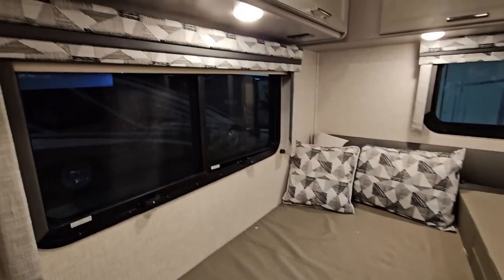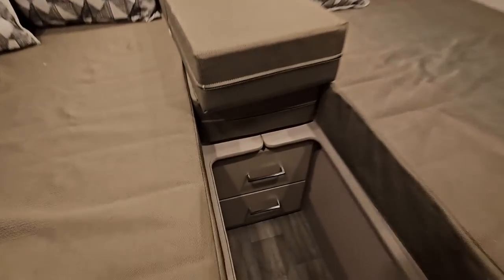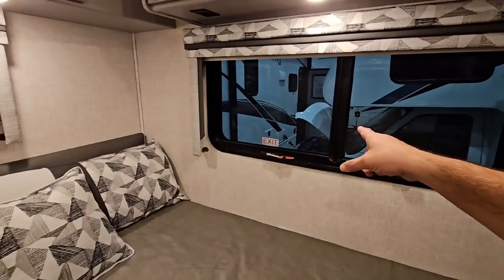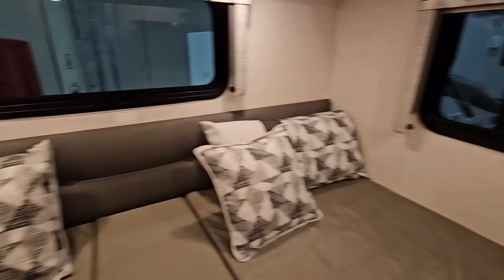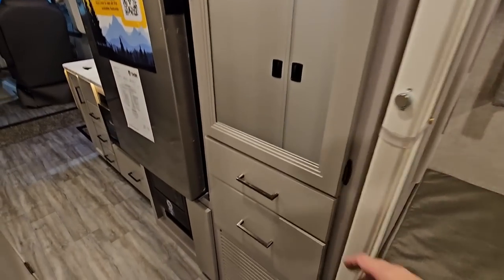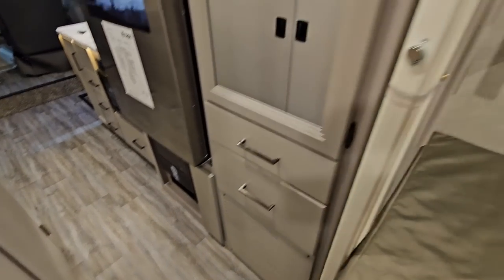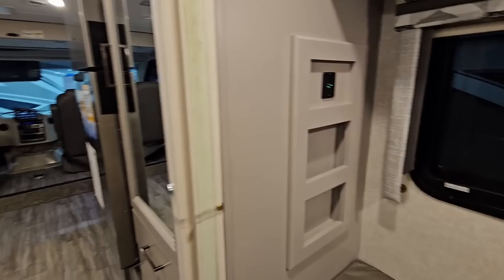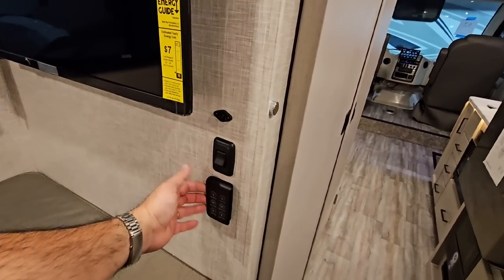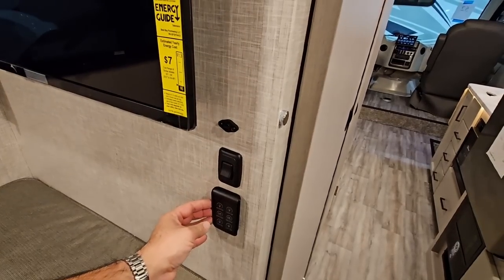There's no slide out back here so you don't have to worry about that — it makes the overall coach a little more compact. You have some drawers down here. Emergency exit right here. One large window there and one large window right here. You have storage right here, not soft closing, and then some additional storage here as well. TV is back this way. These are all wireless battery powered controls for your lighting. Very cool.